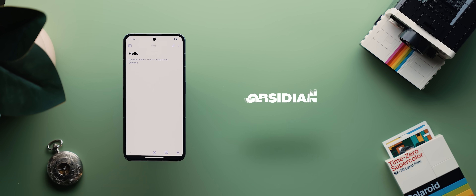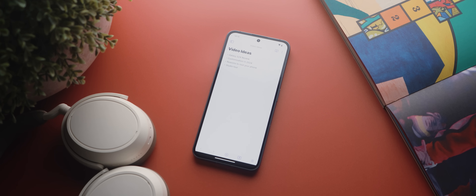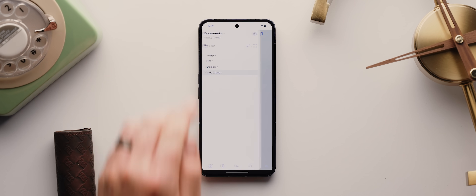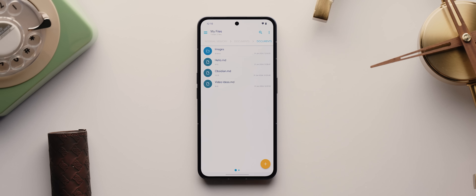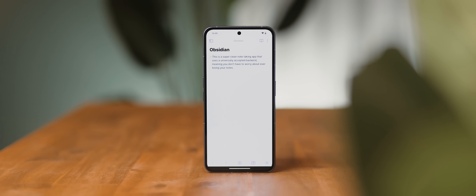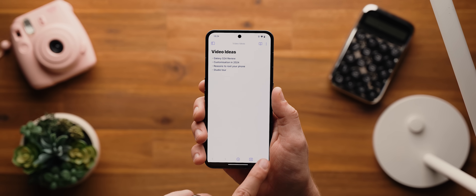Then we have a beautifully designed markdown editor application called Obsidian. On the surface it would appear that Obsidian is fairly similar to most other note-taking applications, however what makes it unique is that it is based purely on text files that are stored locally on whatever device you use it on. This means there's no chance of losing your notes should the service you're using ever be taken down, although you can upgrade to have your notes synced across devices if you like. And aside from that, it's also just got a fantastically clean and minimal design.